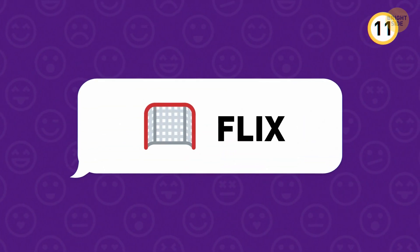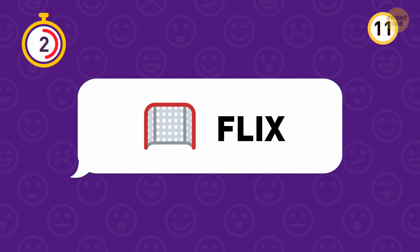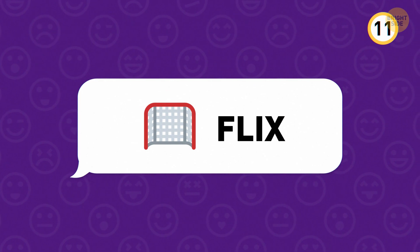Have you used this today? This one, of course, is Netflix.